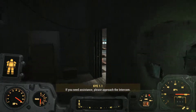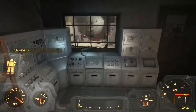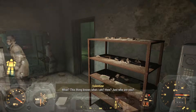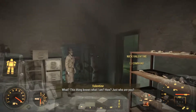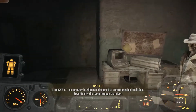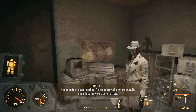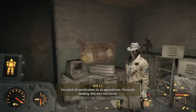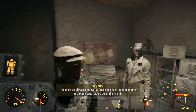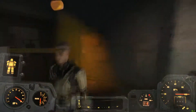If you need assistance, please approach the intercom. Yeah, there's a lot going on out here. Hello? Scanning. Approved user detected. Synth prototype. Unlocking medical area door. Is this what I am? How? Just who are you? I am Kai 1.1, a computer intelligence designed to control medical facilities — specifically the room through that door. You match all specifications for an approved user. Personally speaking, they were very narrow. This must be DiMA's handiwork. Guess he never thought another prototype synth would be on the island. Might as well grab anything useful we find in there. Don't have to tell me twice.